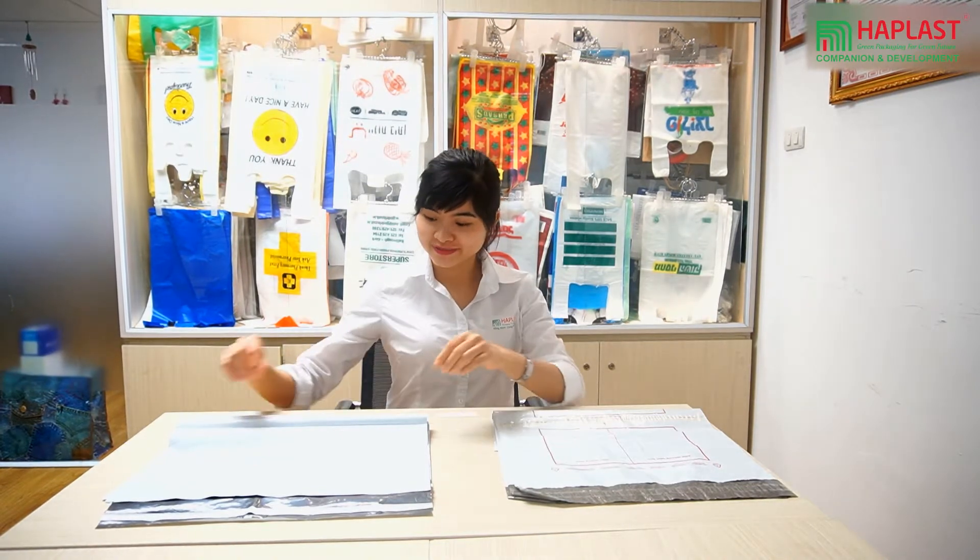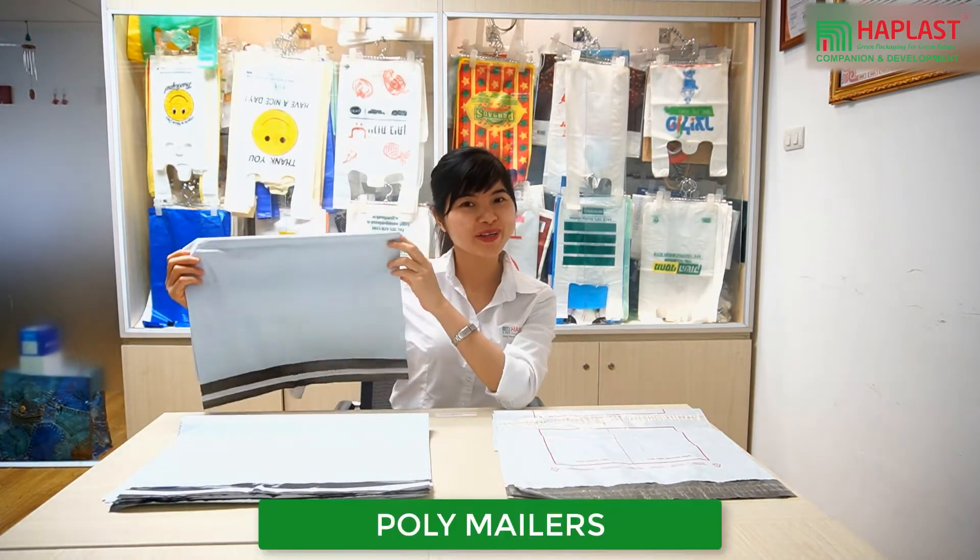Hi everyone and welcome back to How Blast channel. Today I'm going to talk to you about poly mailers.